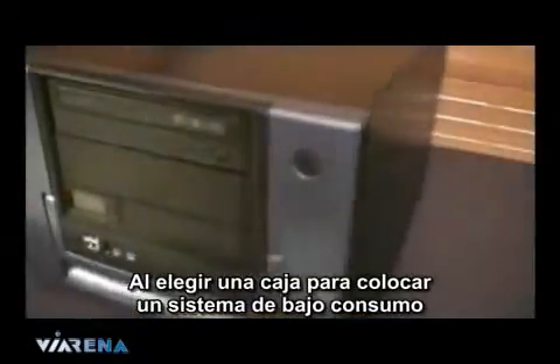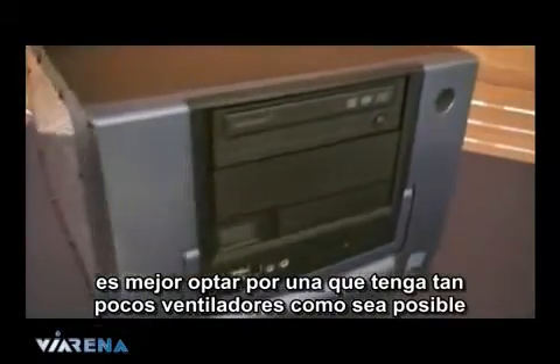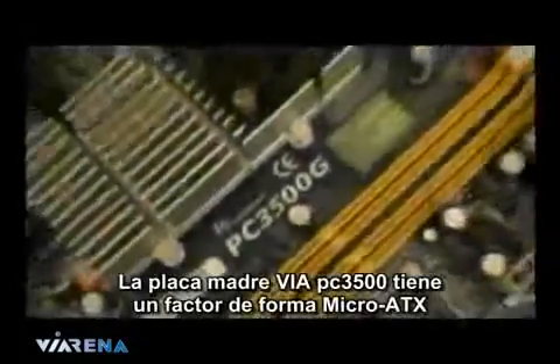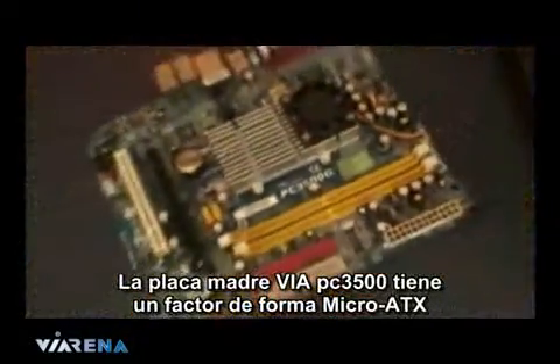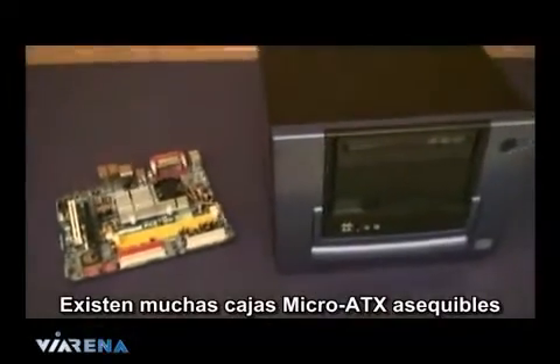When it comes to a case to house your low-powered system, get one with as few fans as possible, plenty of natural ventilation and made of alloy. Alloy is a much better heat conductor than steel. The VIA PC-3500 motherboard is a micro ATX form factor, and there's a huge variety of budget micro ATX cases.